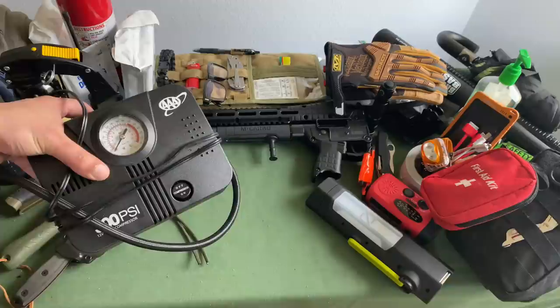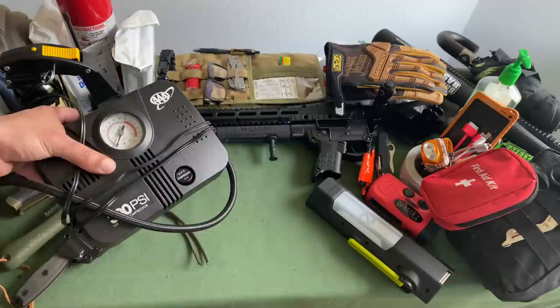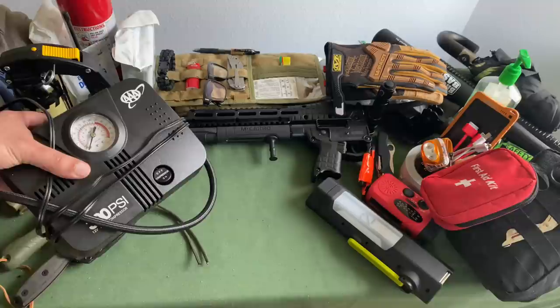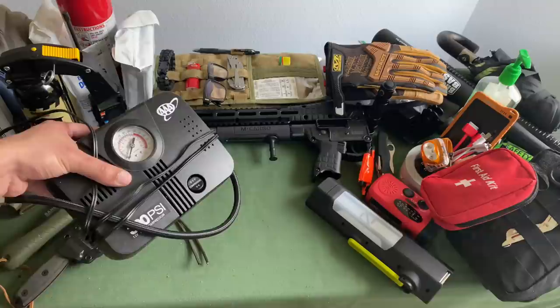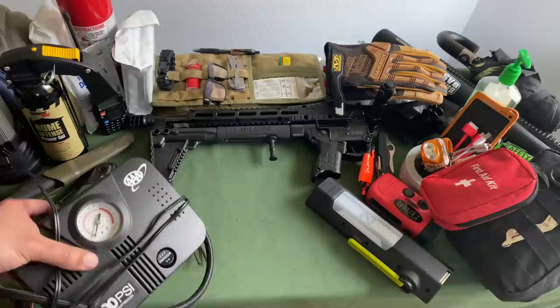Next, you want to make sure you have an air compressor kit. The last thing you want is to get stuck somewhere in the middle of nowhere with popped or low tires. I also have a Fix-a-Flat — one of those spray foam adhesives that can help patch up your tire if you have a small pinhole or a nail stuck in it. These two things will allow you to make sure your tires stay inflated and you can get to the next gas station or wherever you need to go for safety.